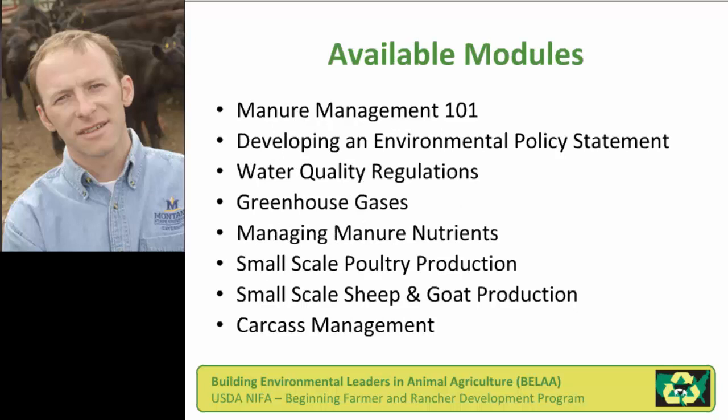The available modules to date — these are just the simple titles — include Manure Management 101. We also drew from a past experience that Jill and I shared with LPELC colleagues, with an exercise-based module on developing an environmental policy statement for a farm, ranch, or agribusiness. We covered basic water quality regulations, much of the Clean Water Act set of regulations that apply to animal agriculture, greenhouse gases, managing manure nutrients. We also had two related multimedia modules from Colorado State University on small-scale poultry production and small-scale sheep and goat production, with economic focus but also tying back to environmental issues. Finally, we had a carcass management module largely focused on composting.